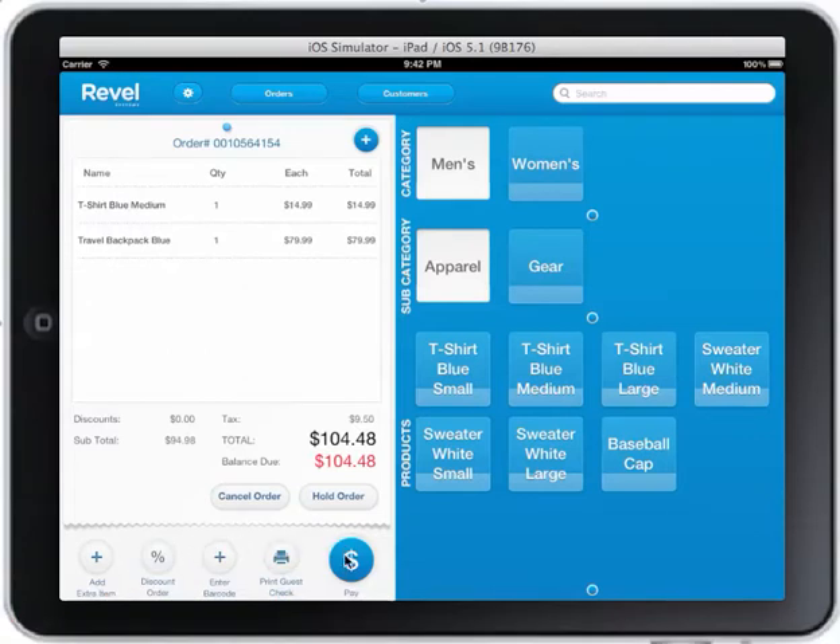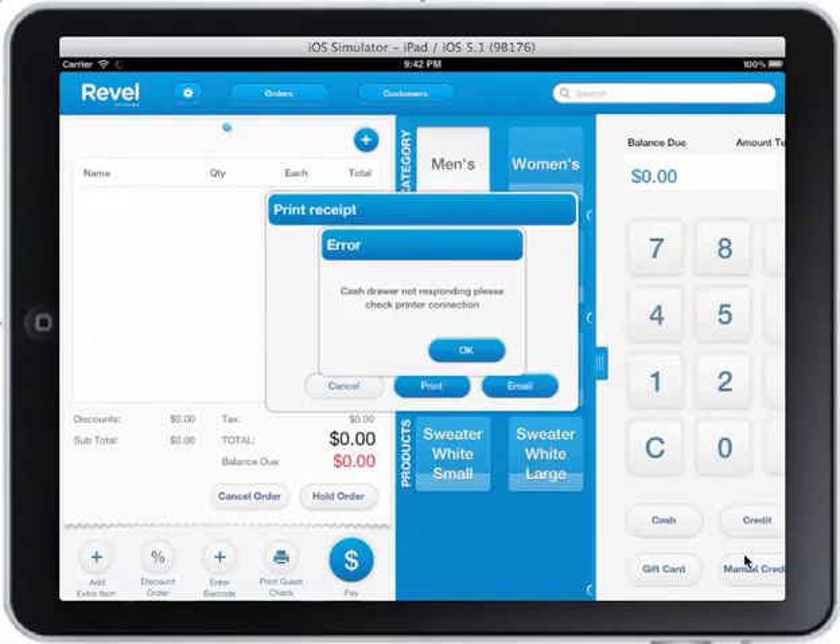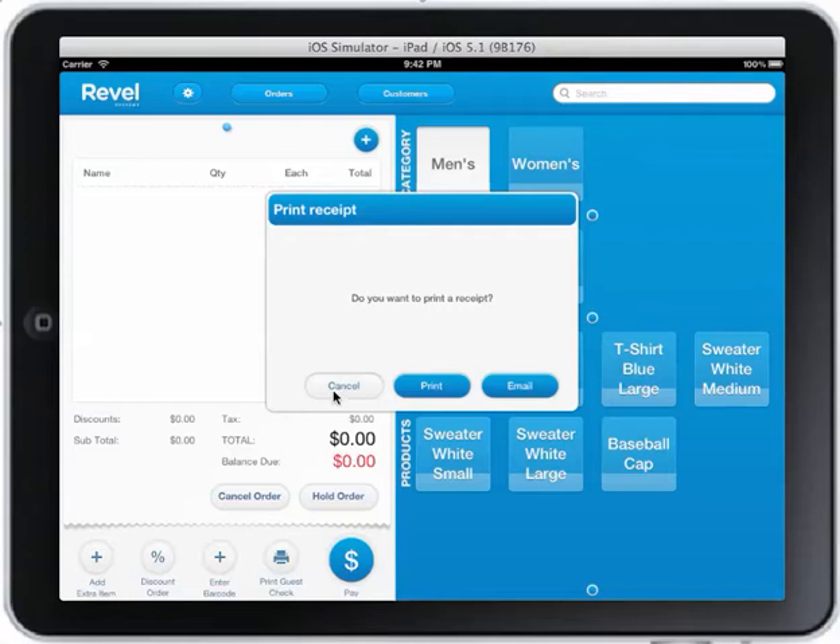When you're ready to go ahead and pay for that item, press the pay button, input payment given, and you're done and ready for the next order.